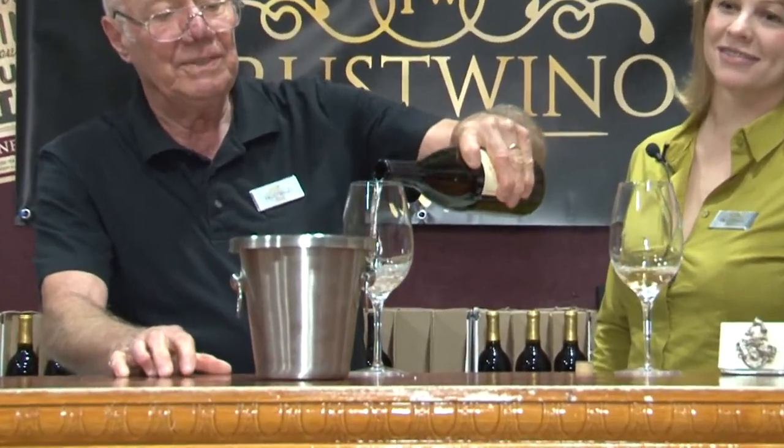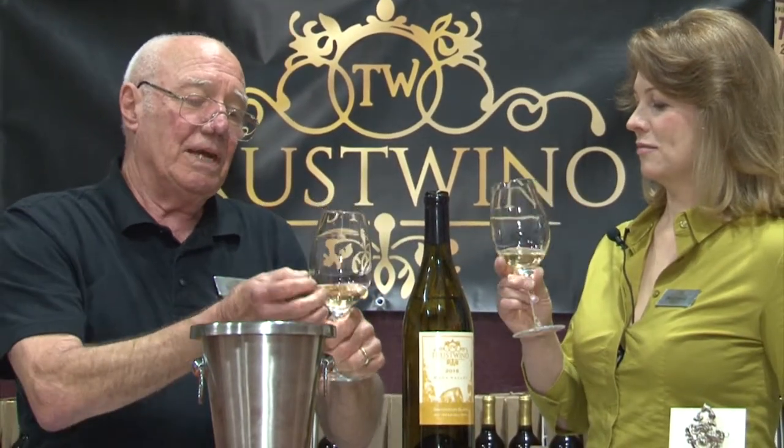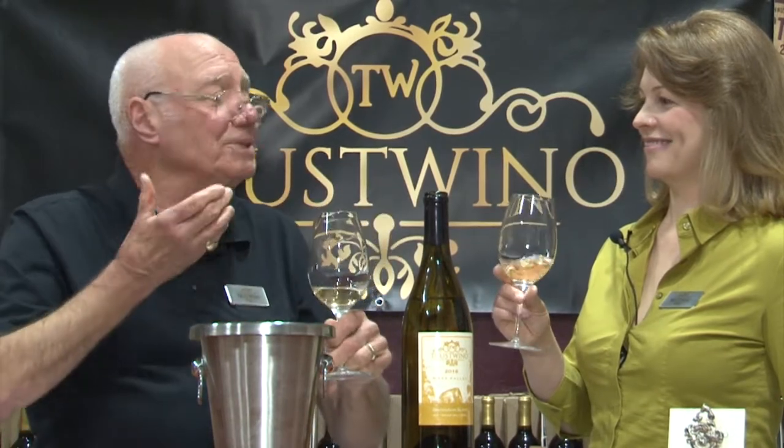We're going to taste this together, share some comments, and see how it pairs nicely with some Chinese dishes. I like to swirl the wine because it's just opened and you need to release some of the molecules and let the wine blossom in the glass. The aromatics come up and get captured in the dynamics of the glass, and you just scoop them in with your nose.